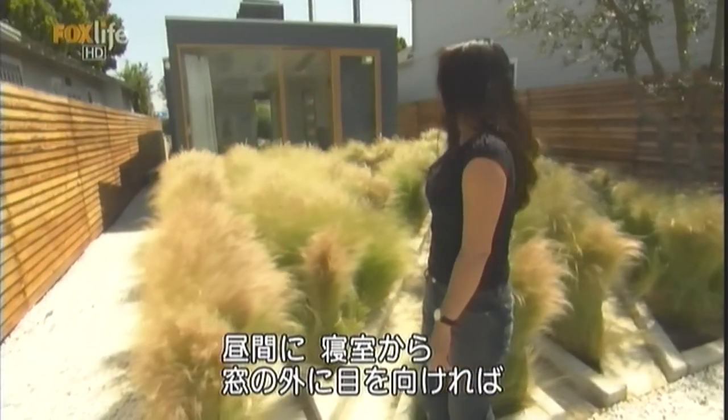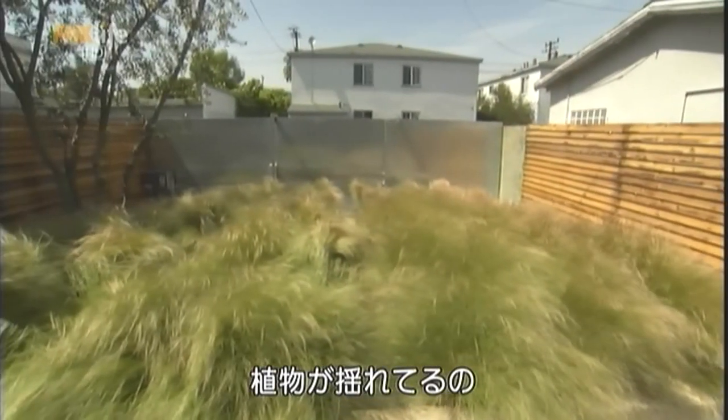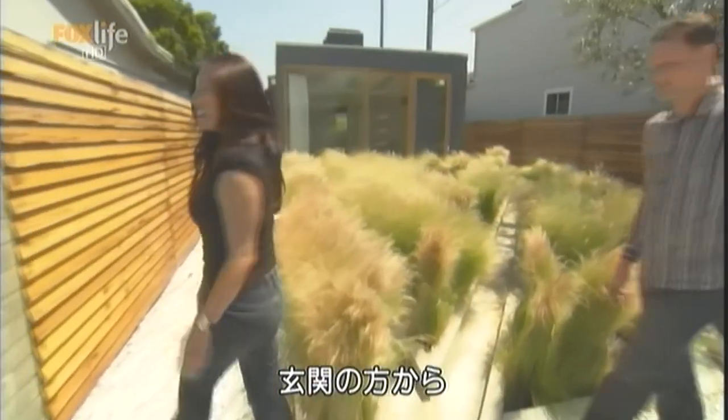So that during the day, when you're sitting in the bedroom, you can actually see the swaying of the feather grass. But come on, this is the back of the house. Let's go over to the front.